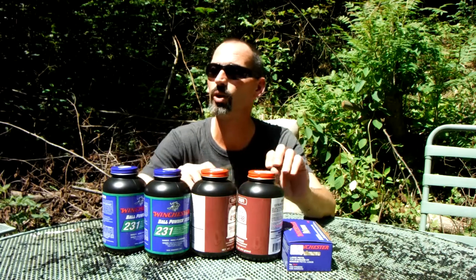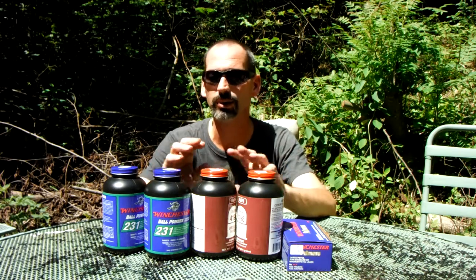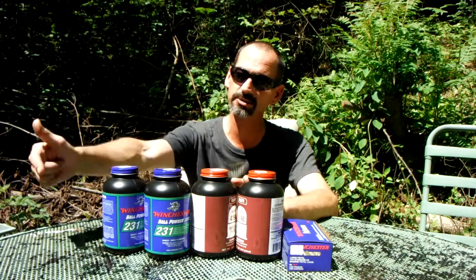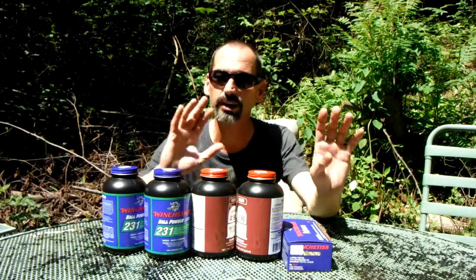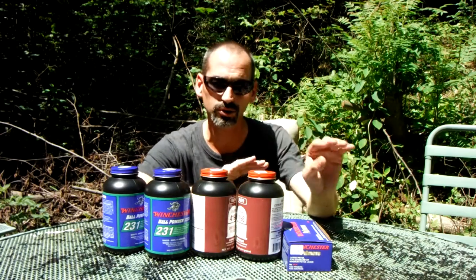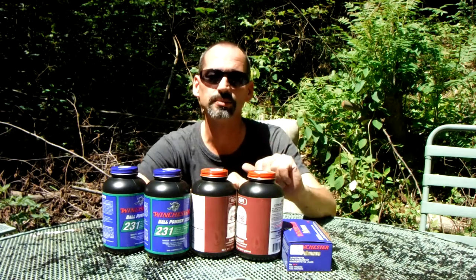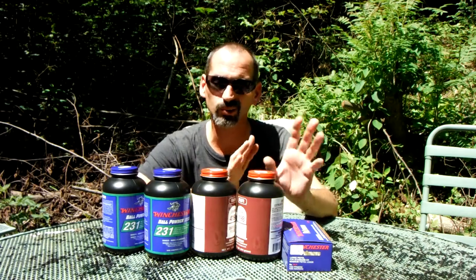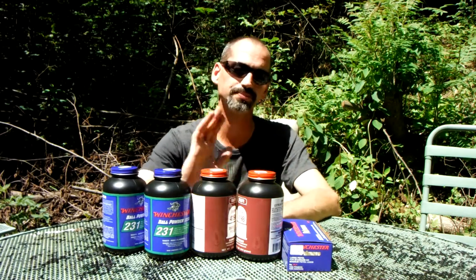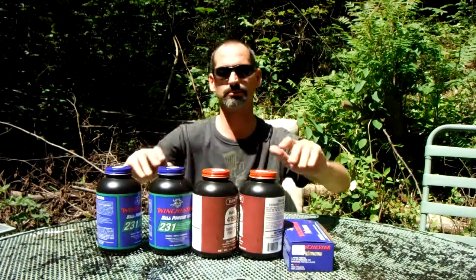Sure enough, you're seeing more and more people posting that they're finding ammo at Walmart, finding .22s — sporadic, but at least you're hearing about it. If it plays out like last time, by the end of next month the shelves should have ammo on them — maybe not every caliber, but if you walk into Walmart there should be something sitting there. I feel like by the end of next month that'll probably be true. Just a little reloading supply update.